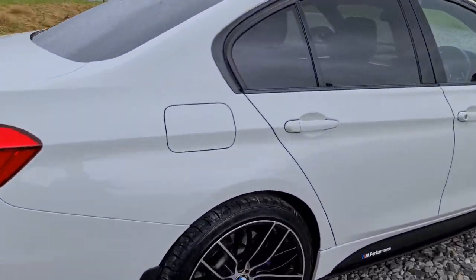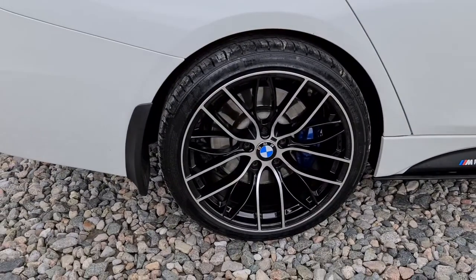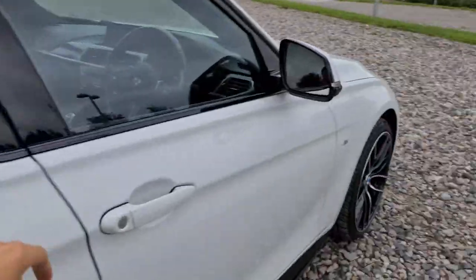There are no major marks or scratches whatsoever, and here's one of those alloys — not a single mark on them either. Really all just like new.